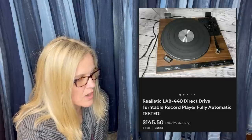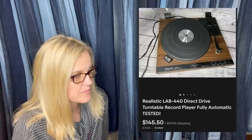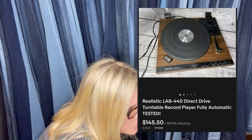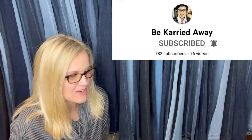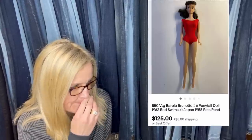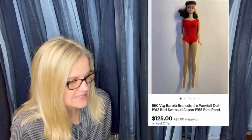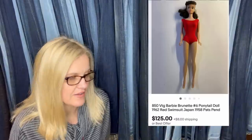Online estate auction, won for $20. Listed under a seven-day auction and ended at $145 plus shipping — took about two weeks to sell. It's a Realistic Lab 440 direct drive turntable record player. This one was sold by moderator and YouTuber Be Carried Away — she bought it for $10 in a case of Barbies found at a thrift store benefiting the community of Alexandria Bay, New York on the St. Lawrence River. Listed at auction for seven days then immediately for a fair offer — sold for $125 plus shipping.